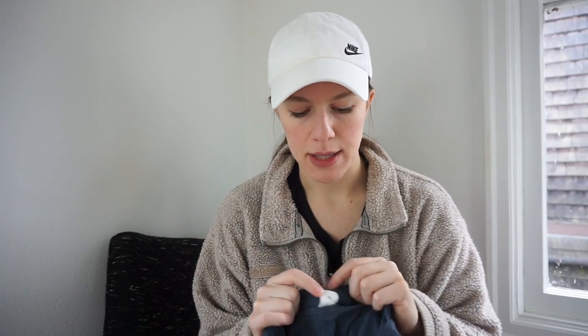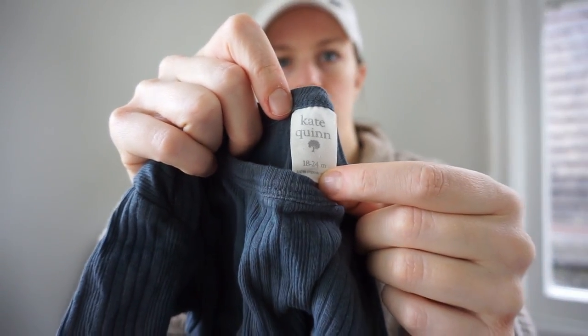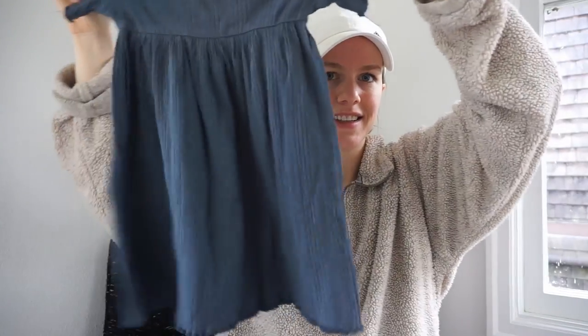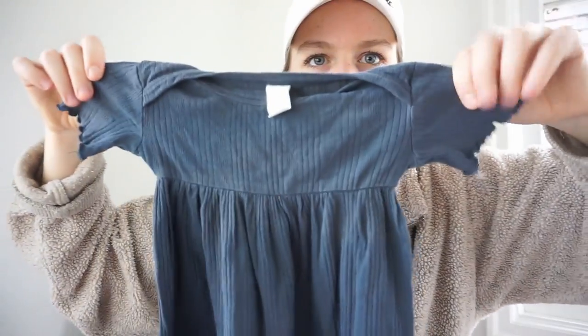This is one of my favorite kids' brands — Kate Quinn. I kind of just picked this up to keep for Billy. Size 18 to 24 months — a really cute little ribbed lettuce-hem baby doll dress. So cute.